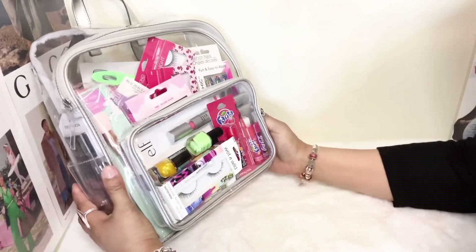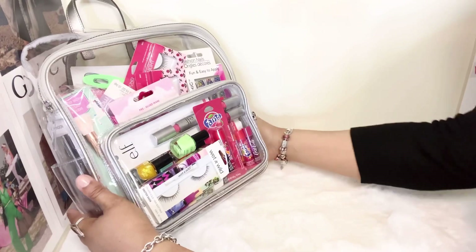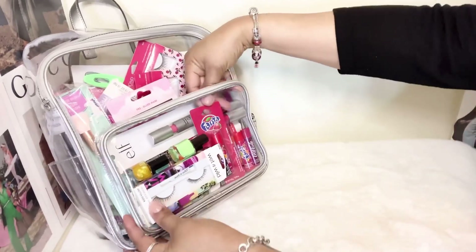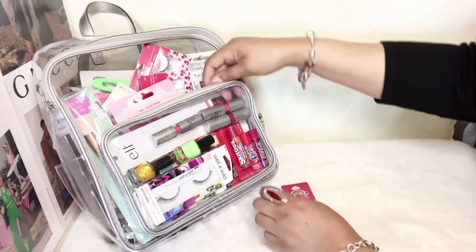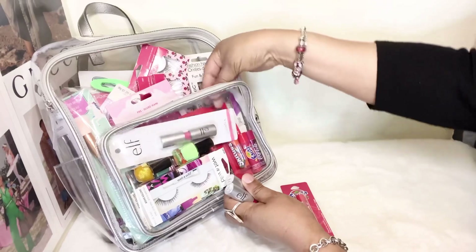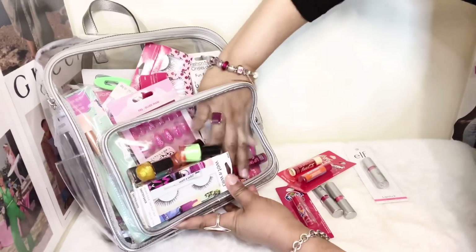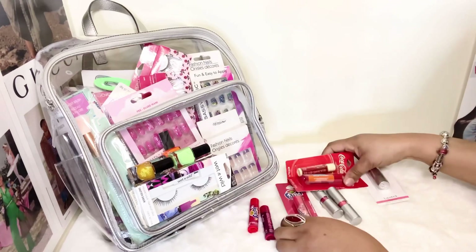I'm going to put the backpack over here so we can have some space for all these items, because we're going to be pulling out quite a few makeup haul items. Let's get started with this lower compartment right here. The first things I want to talk about are my little lip glosses — since we're wearing masks right now during the pandemic — these are so fun you guys!